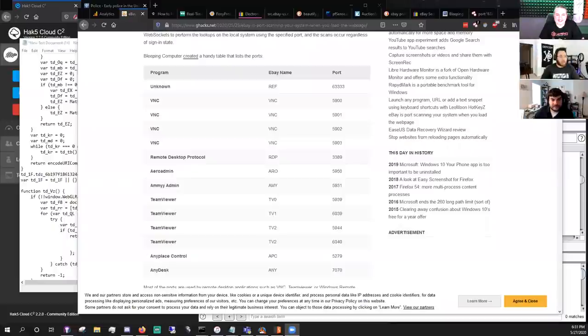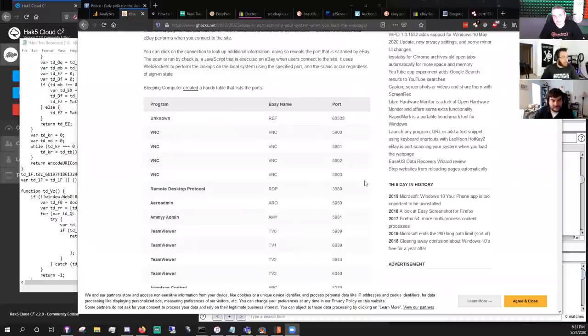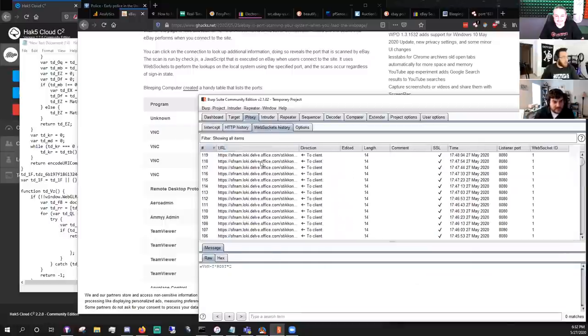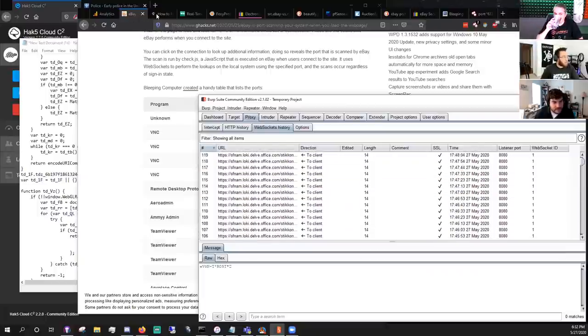Xavier did some digging with Burp Suite. He was able to locate some JavaScript and shares his screen. He opens up Burp Suite, navigates to the WebSockets section, and tries to figure out what's happening when you load eBay in the browser.